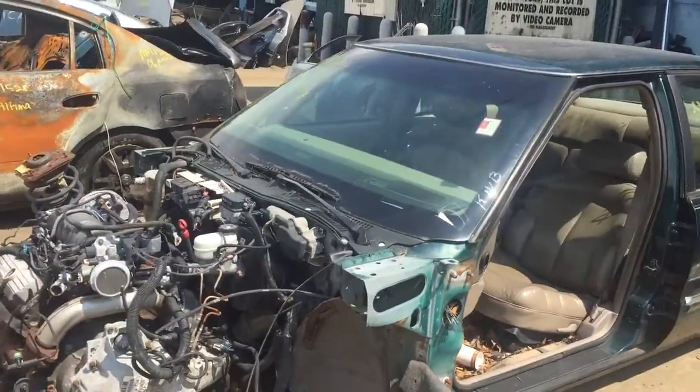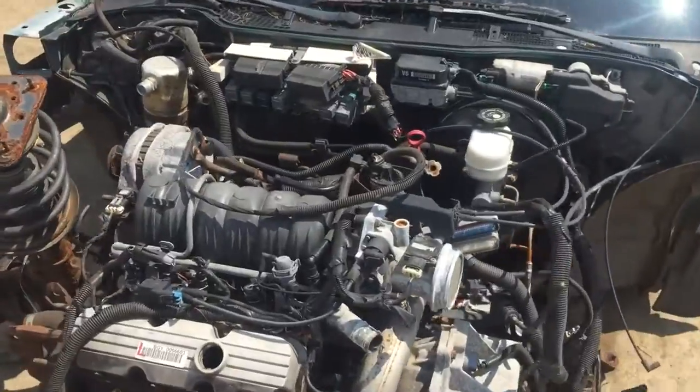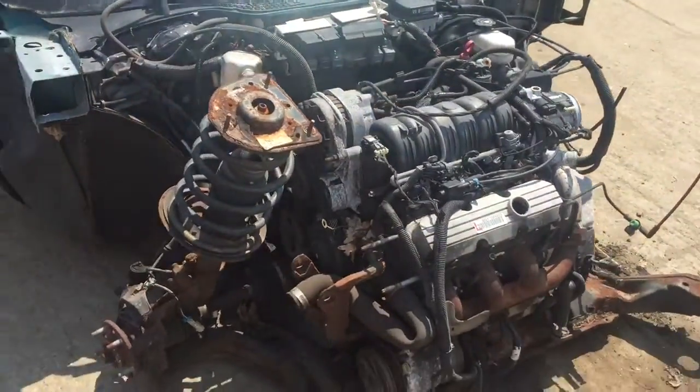AM 1301, 99 LeSabre. Engine is still here. Everything else is taken apart.